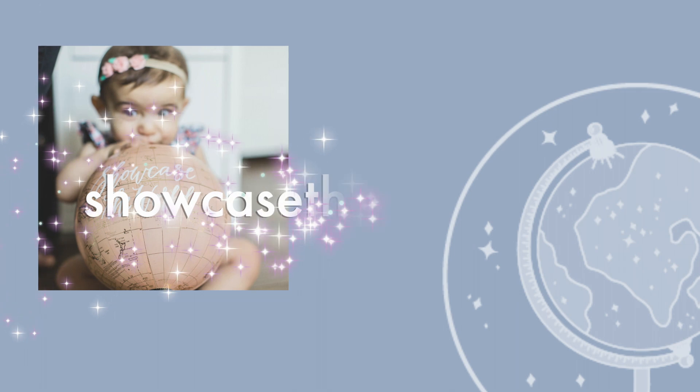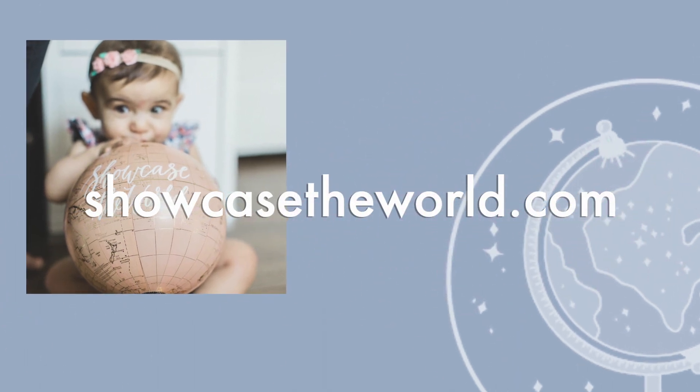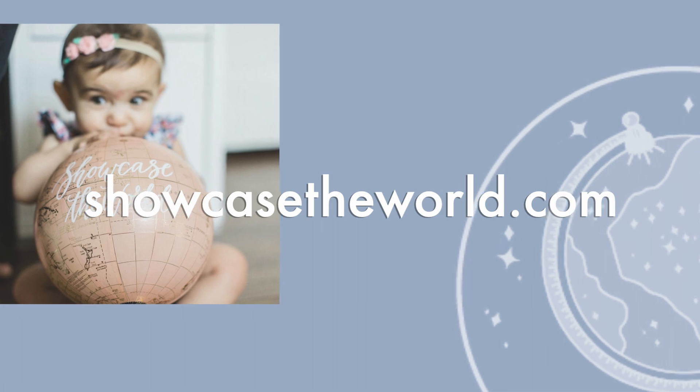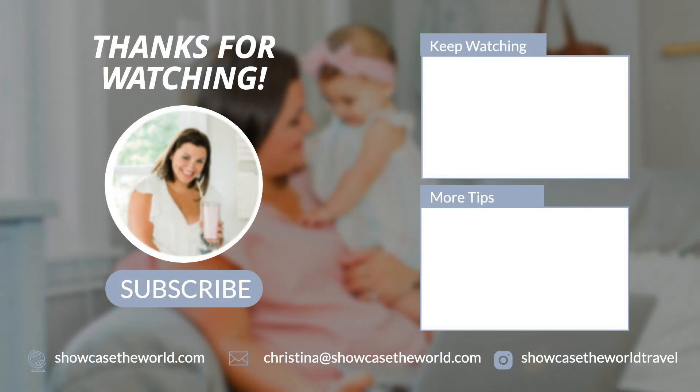So check out those five restaurants. Thank you so much for joining me. Please hit the bell so that you're the first to know when I have new videos like this, and I hope you remember to take a break from the busy. Need help planning your next family vacation? Visit us at ShowcaseTheWorld.com to request a quote or schedule a free vacation consultation. Want more great travel tips? You'll find those there too.